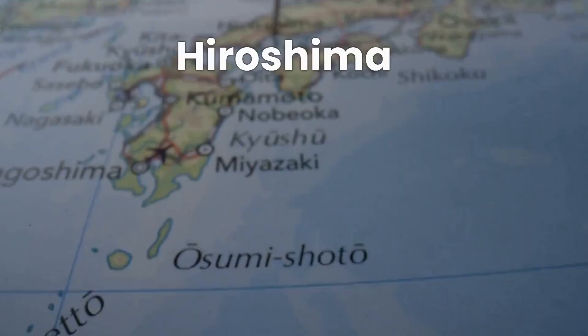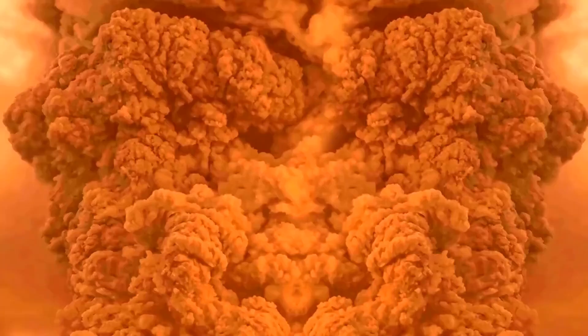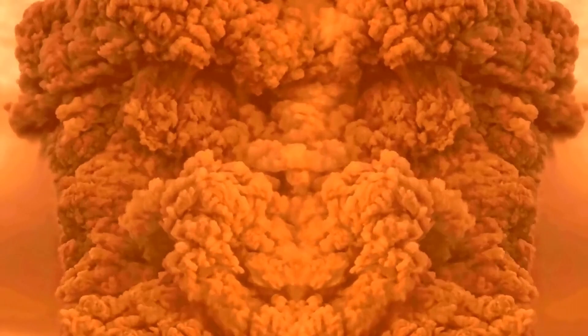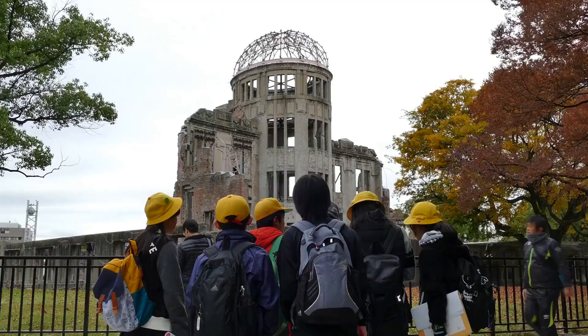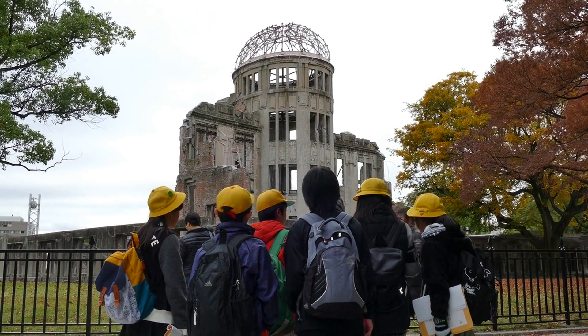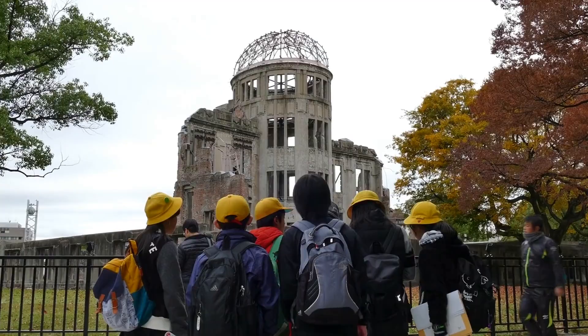Our next destination is Hiroshima, a city that bears a powerful message of peace and resilience. The Hiroshima Peace Memorial Park commemorates the tragic events of August 6, 1945, when the first atomic bomb was dropped on the city. Within the park, you'll find the Hiroshima Peace Memorial Museum, the A-Bomb Dome, and the Children's Peace Monument.